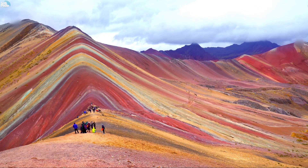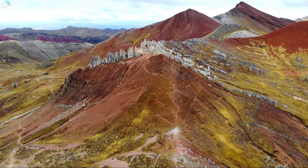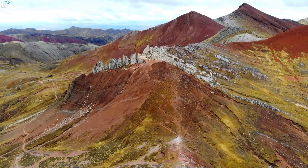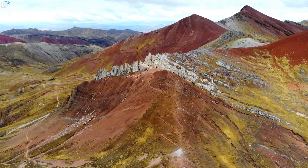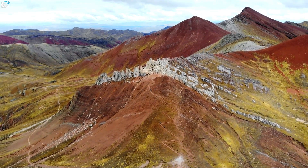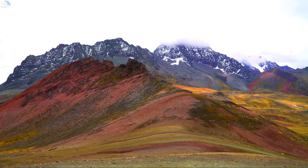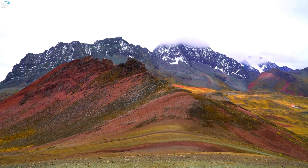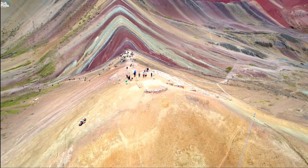The best time to visit is during the dry season, from May to October, when the weather is clear and sunny and the colors are more vivid. However, you can visit year-round as long as you are prepared for possible rain or snow. Temperatures can vary from -5°C (23°F) at night to 15°C (59°F) during the day, so dress in layers and bring warm clothes, gloves, hats, and sunscreen. Also bring water, snacks, and coca leaves or candies to help cope with the high altitude. The altitude can cause altitude sickness, so acclimatize in Cusco for at least two days before the hike, and avoid alcohol and heavy meals beforehand.